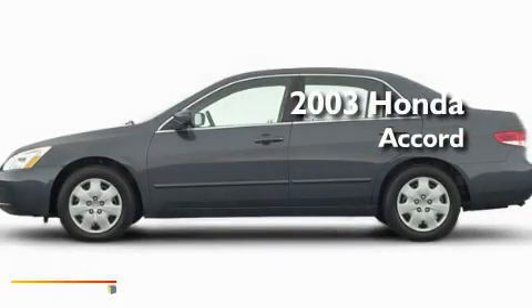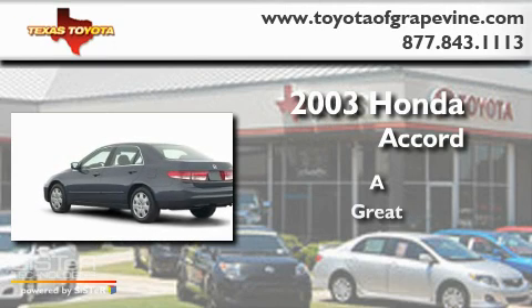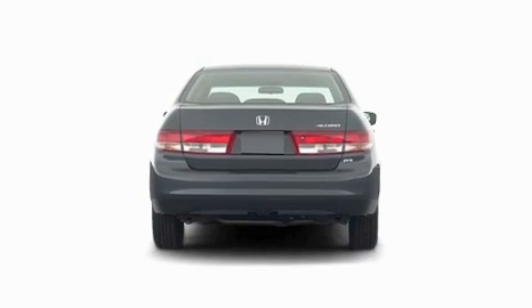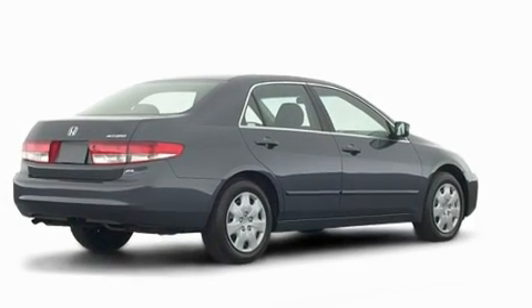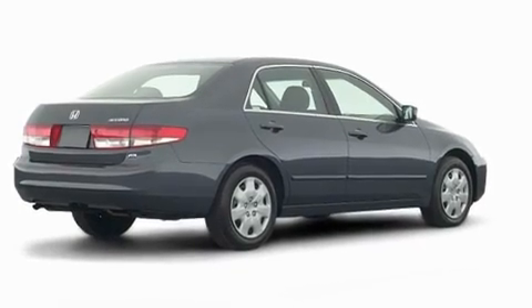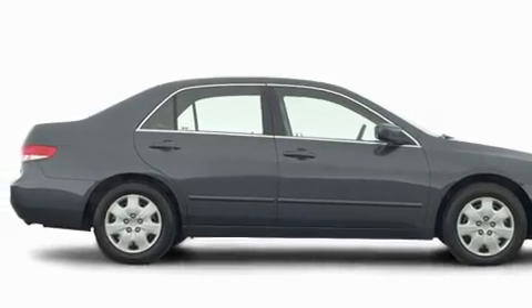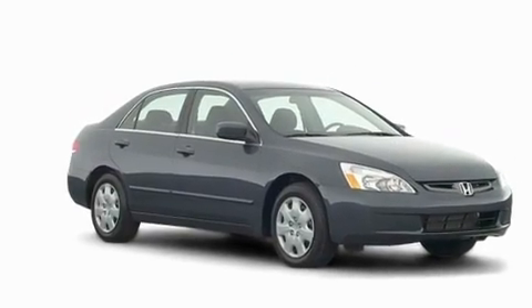This is a 2003 Honda Accord. Its top features include a power moonroof, a power passenger seat, a rear window defroster, a security system, a traction control system, an anti-lock braking system, dual airbags, an illuminated entry system, and cruise control.